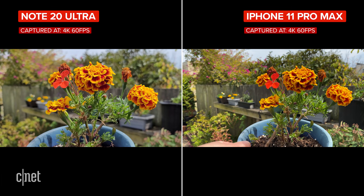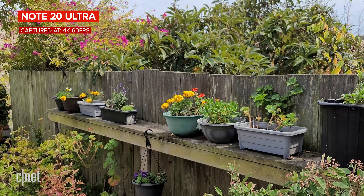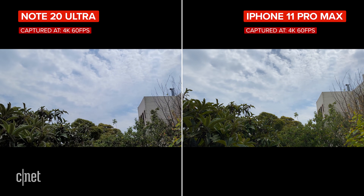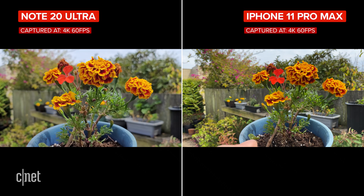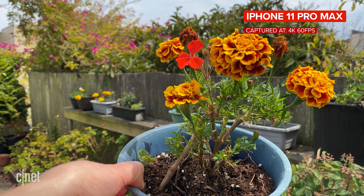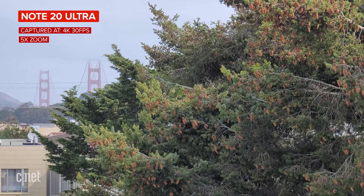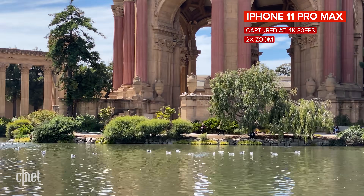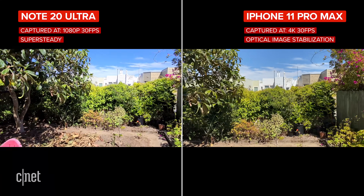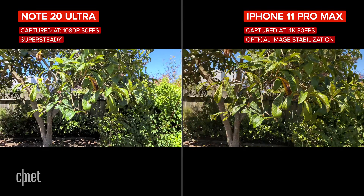The Note 20 Ultra has laser autofocus, which is much faster and more accurate than the phase detection system used on the S20 Ultra, which often had to hunt for focus. It is improved, but it's still quite obvious when the camera changes focus when you're filming, as it snaps pretty quickly — especially when something enters the frame. The iPhone is more smooth with its exposure and focus transitions. On the Note, you get the option to use the 5x optical zoom when filming at 4K 30 and below. The iPhone gives you the option to use the 2x telephoto camera at 4K 60 and below. I had no complaints about stabilization on either when shooting at 4K, though the Note does have a super steady mode at 1080p.